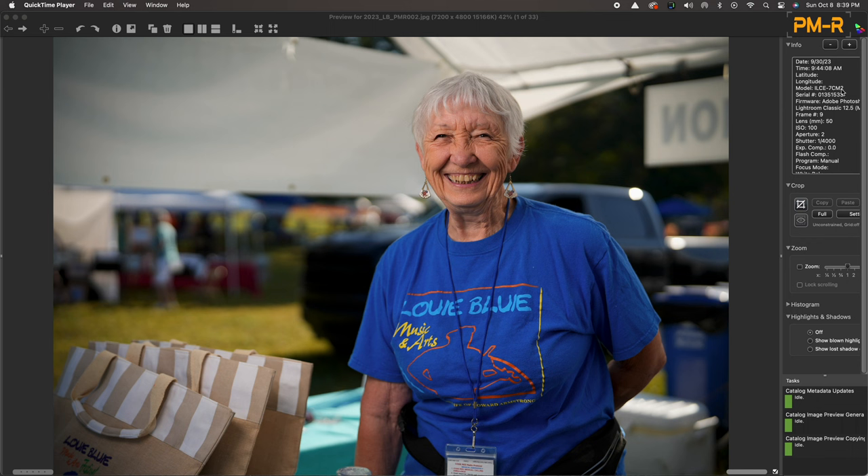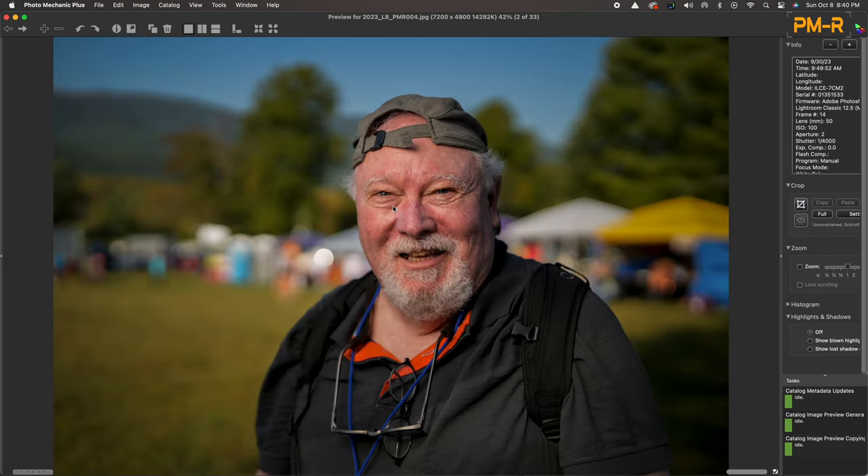This is an A7C Mark II shot with the 50 1.4 at f2, using high-speed sync with a FJ400 strobe. I love the camera for portraits. I really like the way her skin looks, and especially look at the background — the highlights are really resolved beautifully. The white tent, highlights on the truck, all the vehicles in back — the sensor just renders really beautifully. This next portrait is my friend Gary, a photographer in Knoxville. People talk about Sony color science — I don't know exactly what that means, but all I know is people look great with the larger megapixel count of the A7C Mark II.